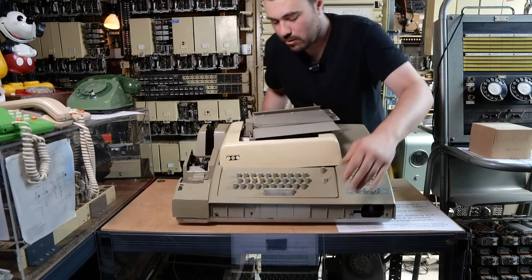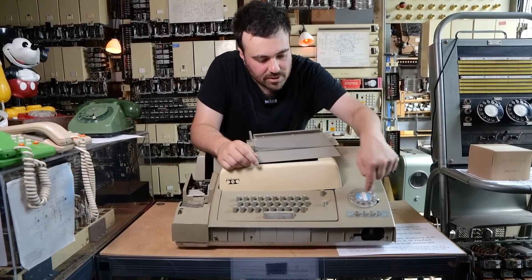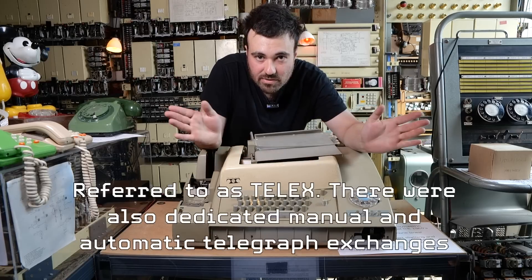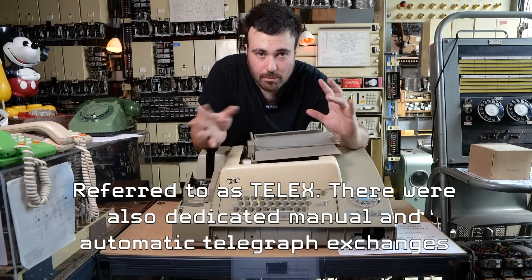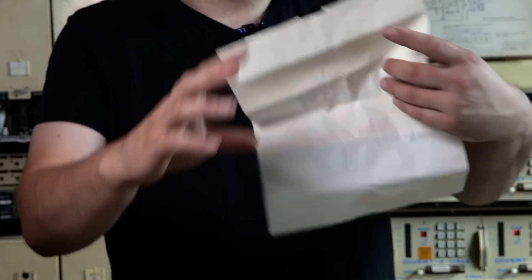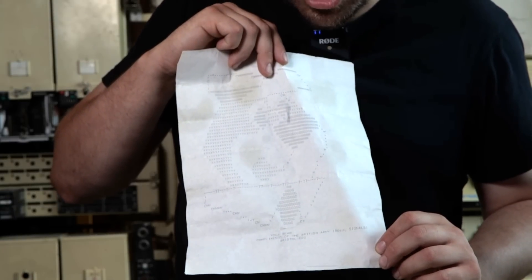After a while teleprinters appeared with telephone-style dials and you could actually connect these over the telephone network, which made things a lot more connected. Of course people had loads of fun with this technology when they were bored — for example, you can see that's Yogi Bear, compliments of the British Army. Clearly the guys in the Royal Signals got a bit bored one day.